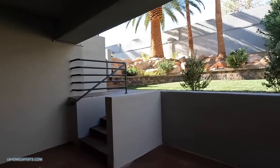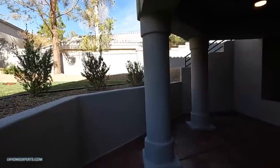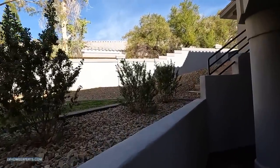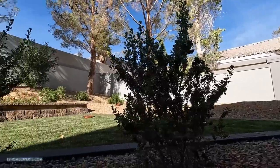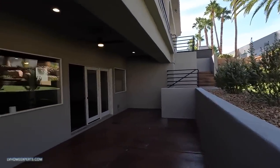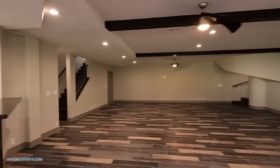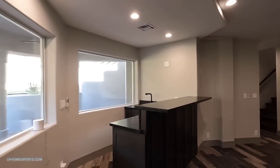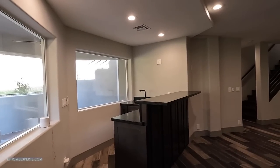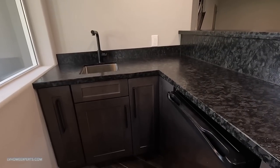I'm just going to take you guys out. Brand new doors, you got the beautiful stained concrete again - just the attention to detail. You got the stairs that take you up to the main backyard. The property does have a pool. You got a little bar section here.